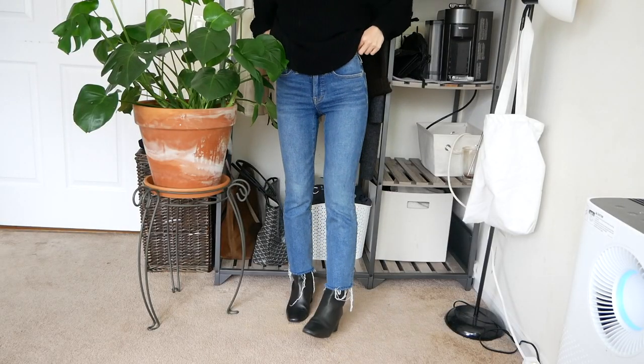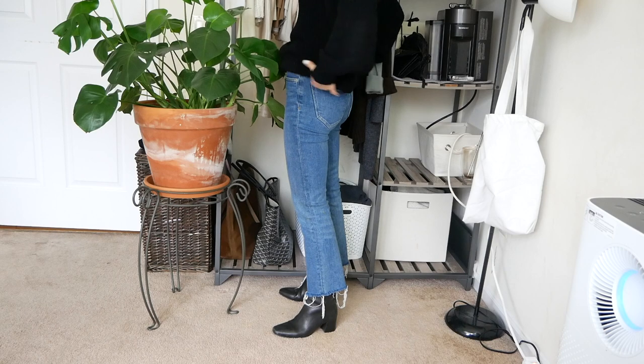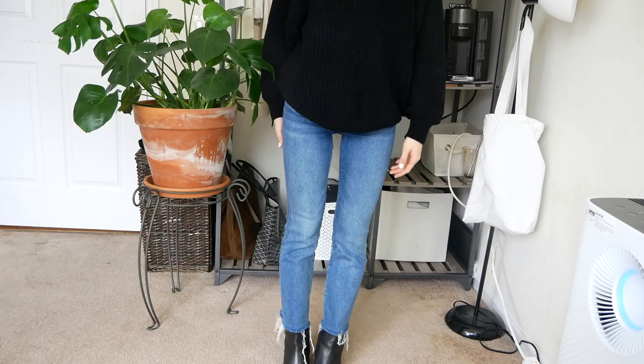Next are these Madewell jeans. I'm somebody who really doesn't like wearing jeans because it's just so uncomfortable for me, so I really wanted a pair that was going to be flexible. But it's harder because denim is so stiff. These are the Cali Demi Boot, and they're super form fitting. It fits tight up by the thigh and then it flares a little bit by the edges — it doesn't flare too much. But the reason why I love these is because they're so stretchy.